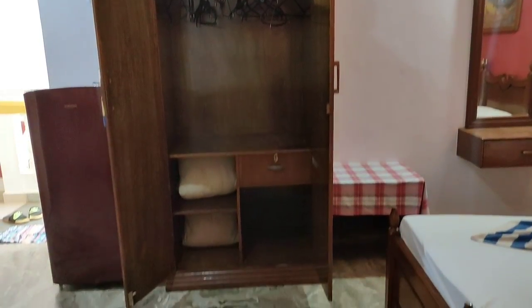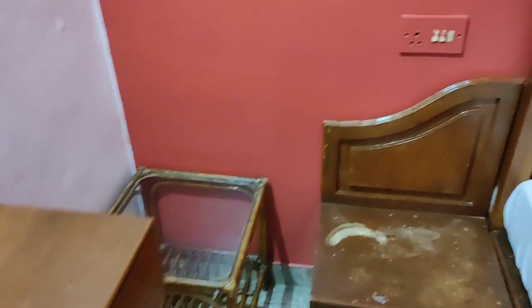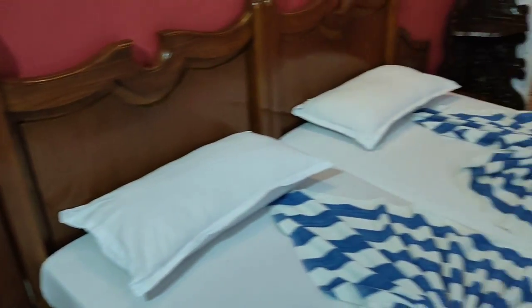There are hangers, storage space, a small table, a dressing table mirror, side table, and plug points.